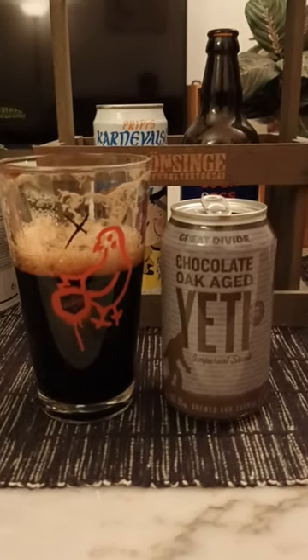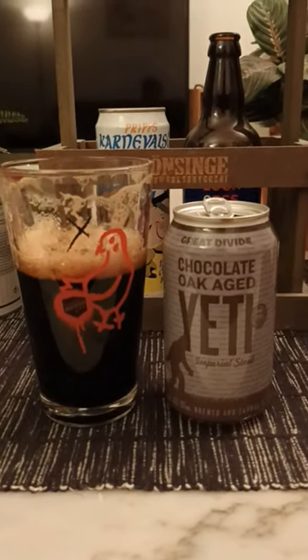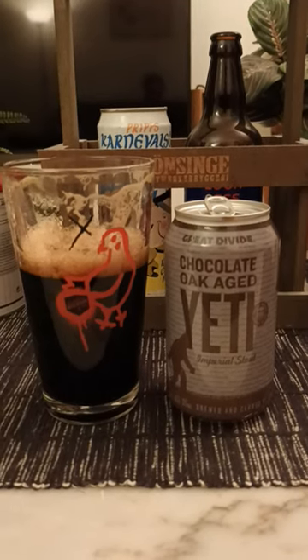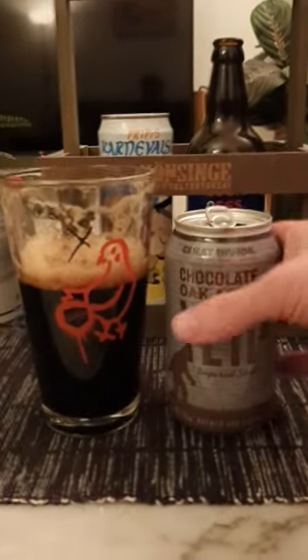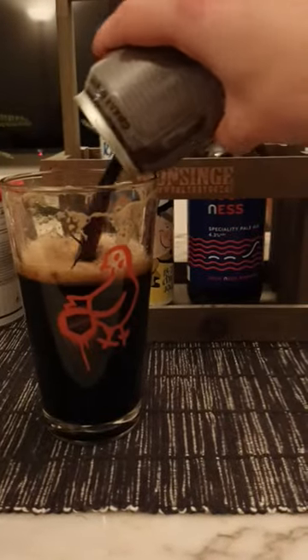It's very peppery and spicy — a lot of spicy, peppery vibes about it, bitter aftertaste, dry, a lot of tannins going on. Don't really get much of the chocolate, to be fair.